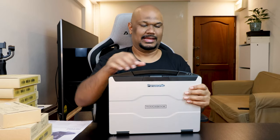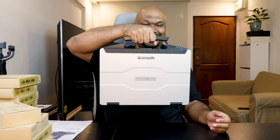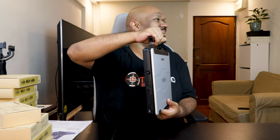I almost forgot this — when I said Panasonic thought of everything, they really thought of everything. Something this heavy, you might not be able to hold it like a normal laptop and walk around with one hand. So they built in a handle. I haven't seen this on any laptop — it's amazing. And it's also metal, not plastic, so it's not going to break.